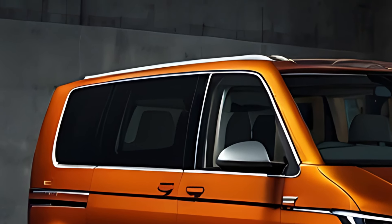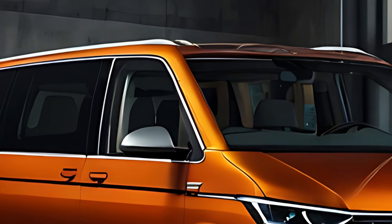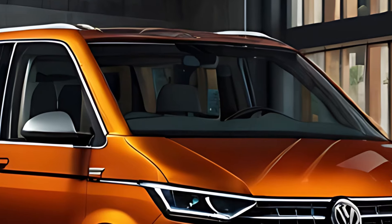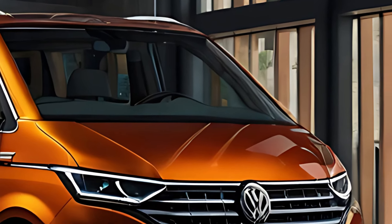The 2025 Multivan features a sleek, contemporary design that merges practicality with aesthetics. Its boxy yet streamlined silhouette maximizes interior space while maintaining a modern and stylish appearance.